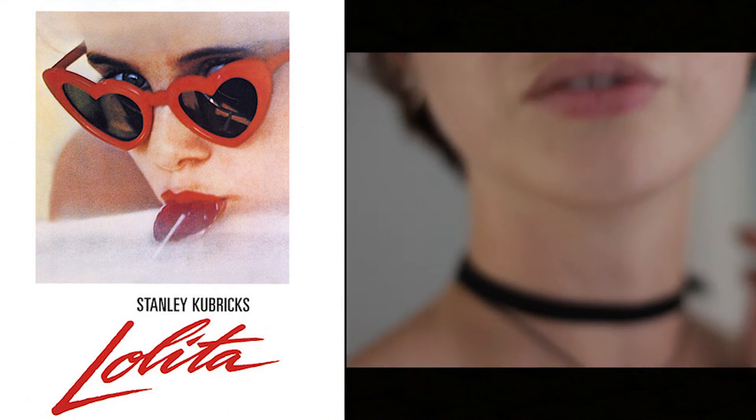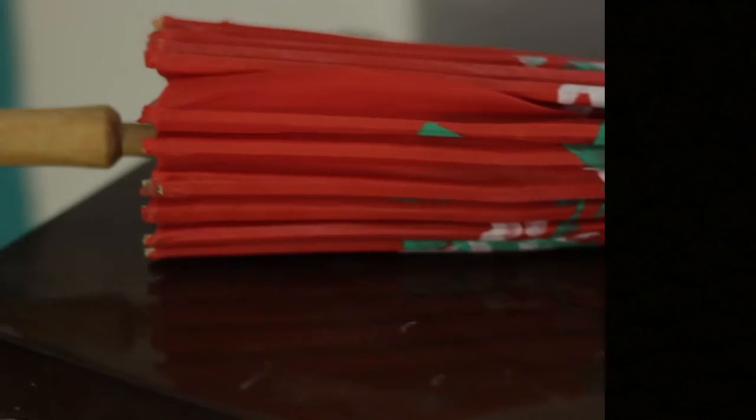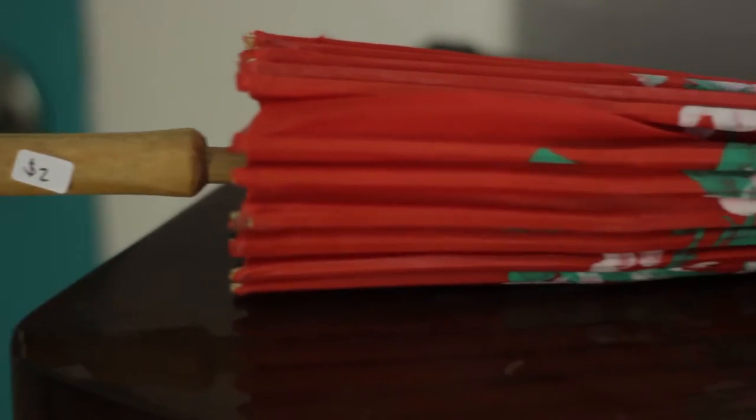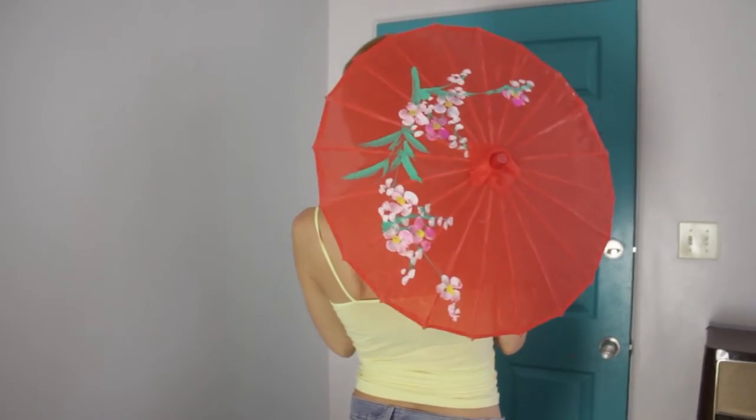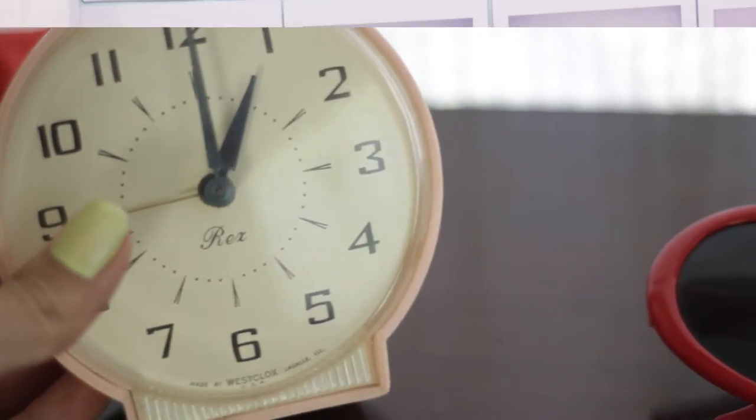I already wore them to Goodwill. I got this little parasol — it was only two dollars. And a little 50s/60s clock; I love this blush pink color and it's kind of hard to find. The clock doesn't work but it was only three dollars, so it's a nice little prop.